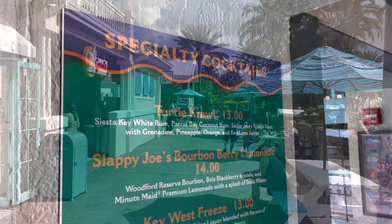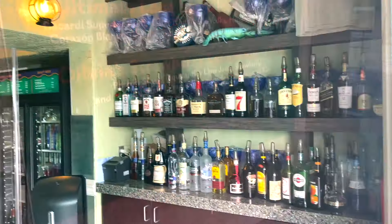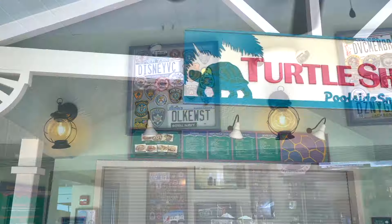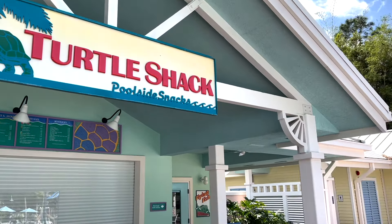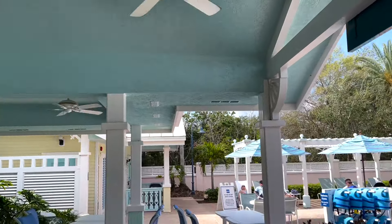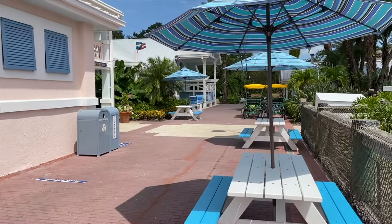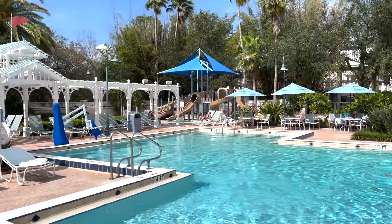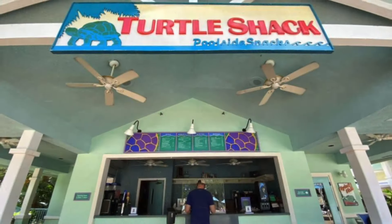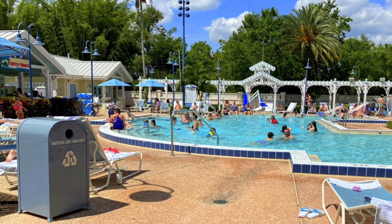Specialty drinks at the Gurgling Suitcase include the Key West Loaded Bloody Mary, the vodka and melon liqueur-based Key West Freeze, and the rum-heavy Turtle Crawl — the most famous drink here — with tropical fruity flavors. There's also the Turtle Shack Poolside Snacks, a poolside bar near the old Turtle Pond Leisure Pool, offering pizza, nachos, salad, Mickey Premium Ice Cream Bars, strawberry daiquiris, and piña coladas.